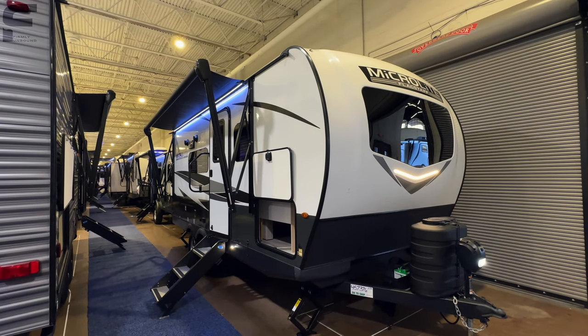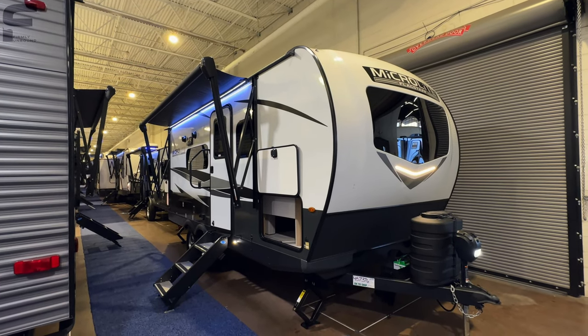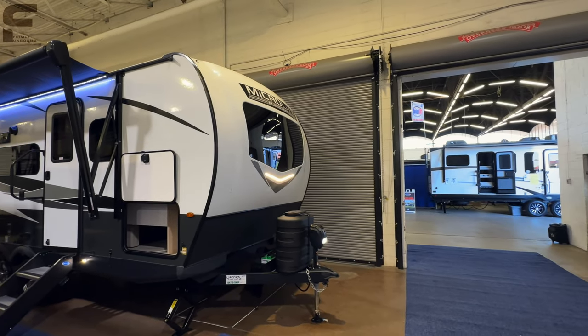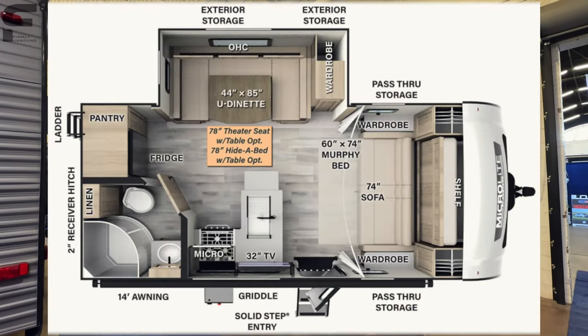What's up, everybody? Welcome back to another video. For y'all that are new here, my name is Miles with Firmly Unbound, and I am here at the Dallas RV Show — at Dallas Market Hall, where there are lots of different dealers represented. I'm taking a look at this Forest River Flagstaff MicroLite.